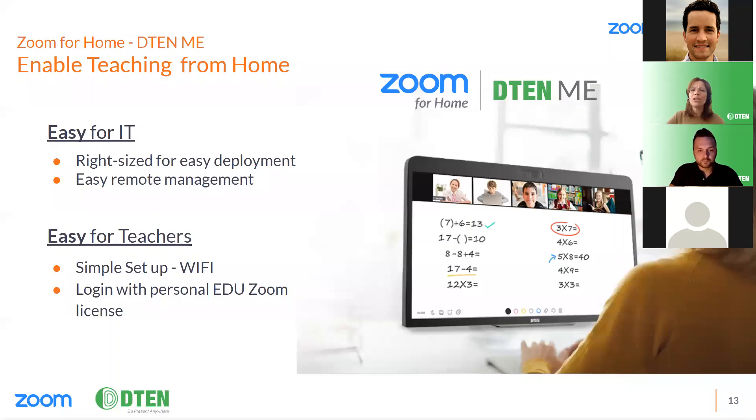It's easy to support teachers at home through the remote management capabilities of Zoom and D10. The D10 Me is right-sized for easy deployment and shipment directly to teachers teaching from home. Setup is super simple: the teacher receives their D10 Me, takes it out of the box, plugs in the power cord, connects to Wi-Fi, and follows the on-screen instructions to get up and running. The teacher can use their personal EDU Zoom license to jump right into the Zoom experience they're already used to and access interactive teaching tools to connect with their students.